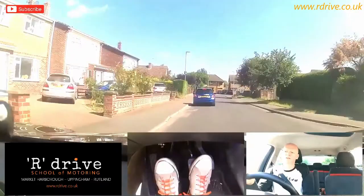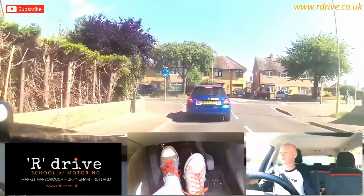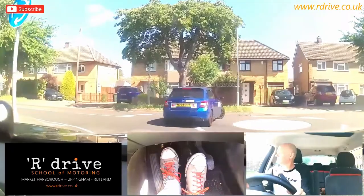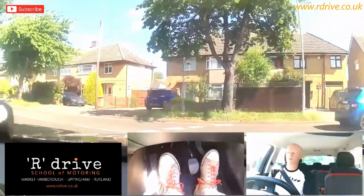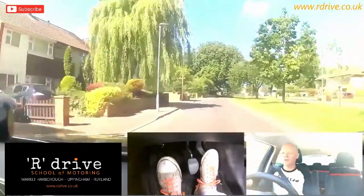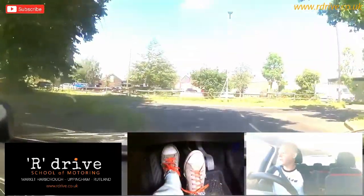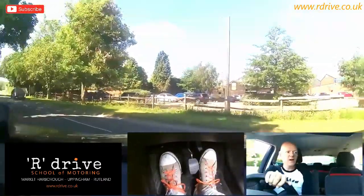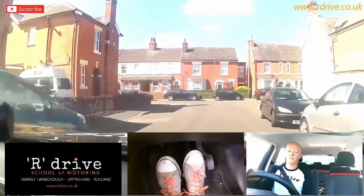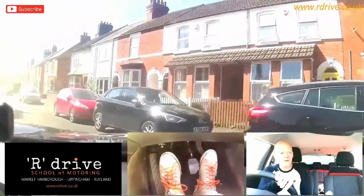We're going to be turning left — mirror, signal, off, gentle, into first gear. Come to my biting point, it's rolling in on my biting point, round we go and then firing it away. We're going to turn left here, slightly busier roads, see if we can look at the scenario. Mirror, mirror, signal, off the gas, gentle, clutch down first gear, biting point, turn, gas, and away we fire. Clutch down first gear, biting point, rolling round.